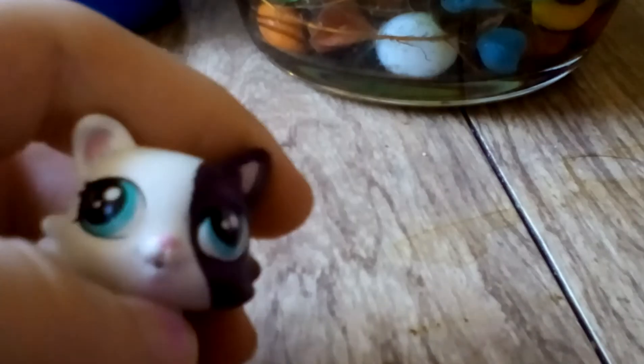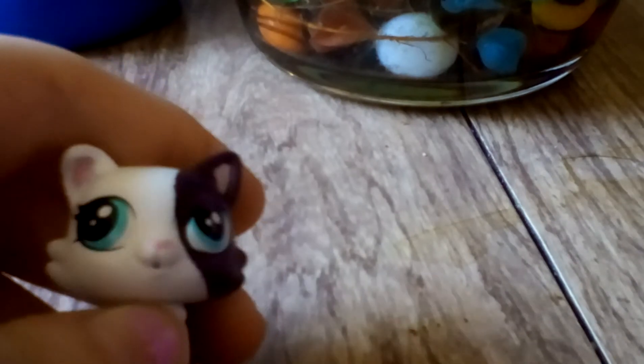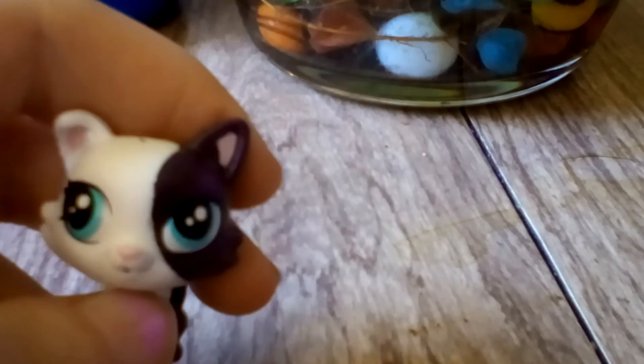This is one of my babies. She's not that much — I've shown her before, so I'll just do her a quick one. Next one.